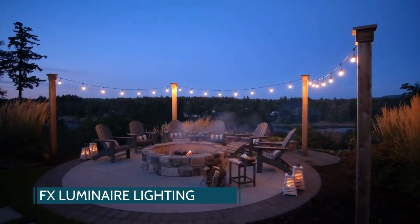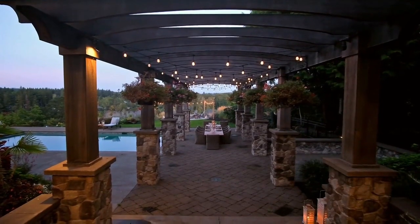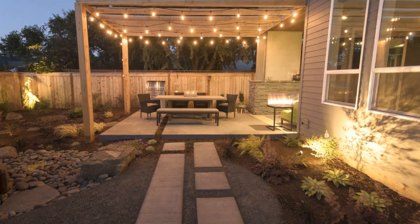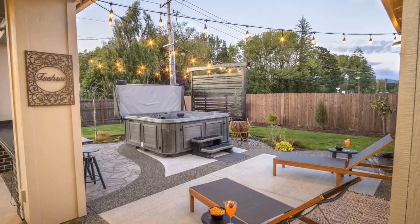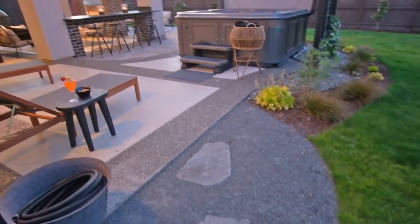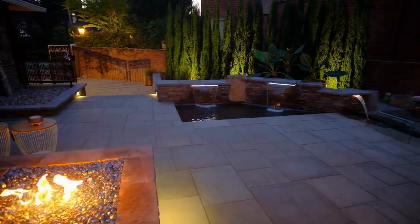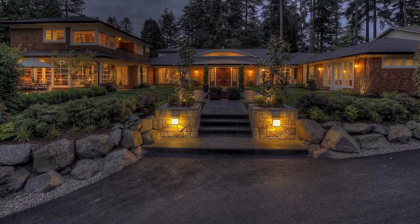I utilize FX on all my projects. Their price point is better than a lot of others out there and the product seems to be better built and manufactured. Their controllers come with all types of options — zoning, dimming, or color-changing lights. I've used a lot of other brands throughout the years and I've found that FX is my go-to. I like the NPZ light because it has the ability to put three, six, or nine LEDs in it, so you can really highlight very well.